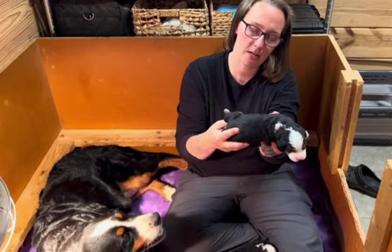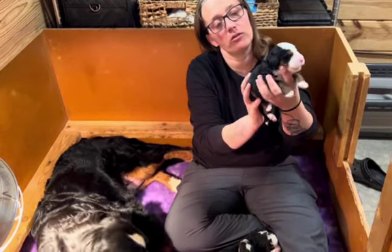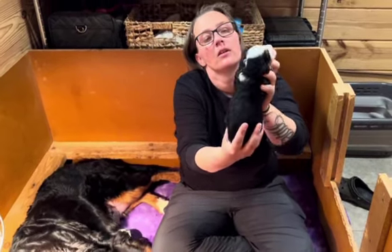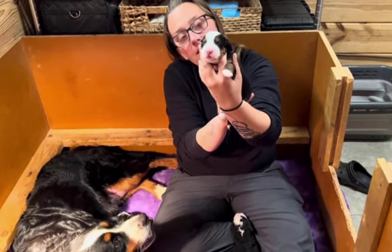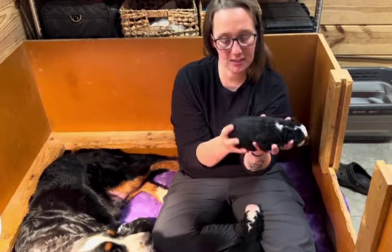This is the little tri-traditional female. She's a little chunky butt. I'll show you her face — she's yawning. She's got the kind of white down the back of her neck. She's got a little milk around her lips. She's like, I was nursing.